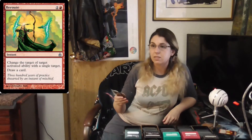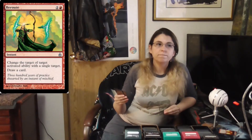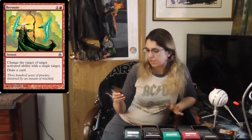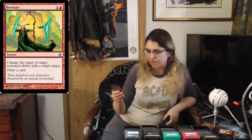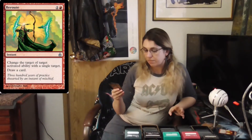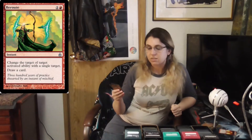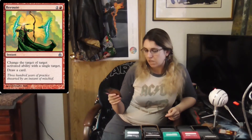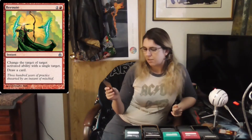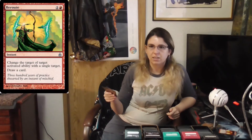Moving into Reroute — this was printed in the original Ravnica set. Again a red card: for one colorless and one red, you change the target of target activated ability with a single target, and then you get to draw a card. Note that this targets activated abilities, not spells or sorceries — something to keep in mind. This card is really affordable at 10 to 20 cents, super cheap, but it is limited in what it can counteract and redirect.